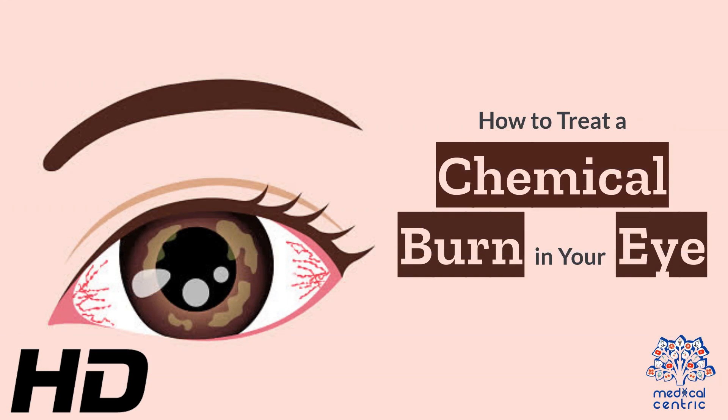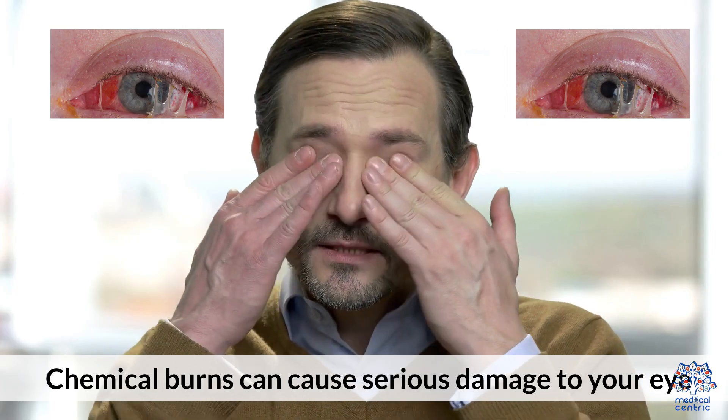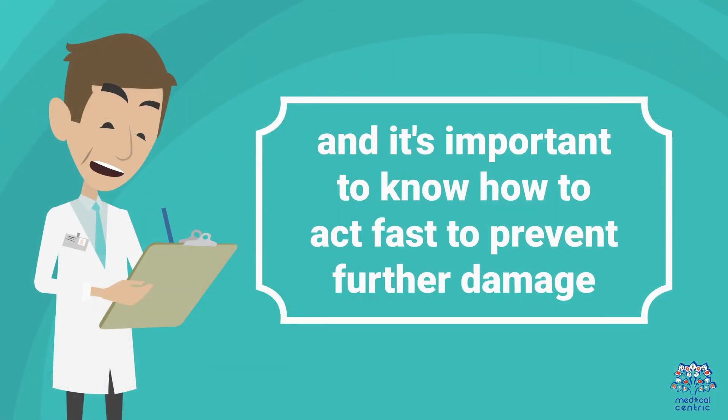Today's video topic is how to treat a chemical burn in your eye. Chemical burns can cause serious damage to your eye, and it's important to know how to act fast to prevent further damage.